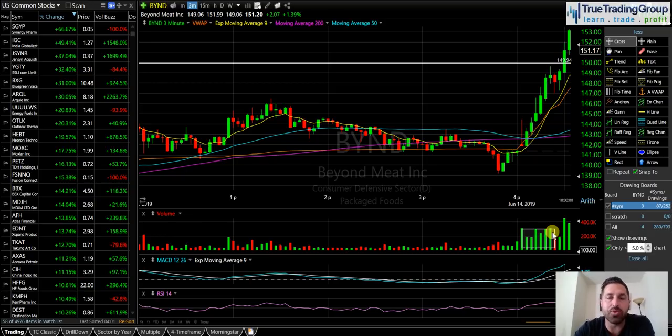As I'm watching Beyond Meat start to make its push at around 145, 146, I'm looking at the volume and saying this volume is fantastic. This stock still has momentum. Using the volume and seeing how strong, steady, and consistent it was as the stock climbed higher — that's the key. Once I saw this, I made up my mind: I'm not looking to get short in front of $150. A lot of traders were going to try to short in front of $150, but the volume analysis got me on the right side of the trade, which was long through $150.